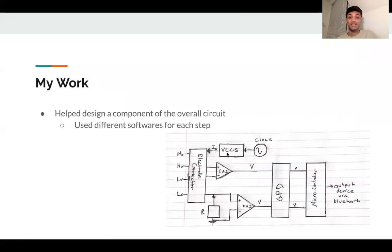My work involved helping to design a component of the overall circuit. I used different types of software for each step to design and simulate the circuit.